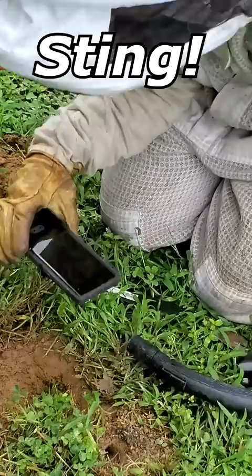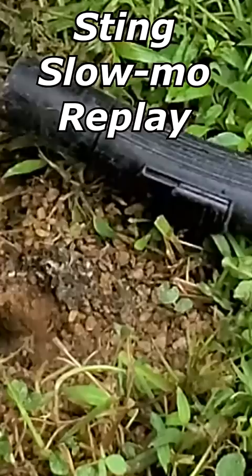However, one did manage to get out and fly right to my glove and sting me. Slow-mo instant replay — bam, right through the leather glove.